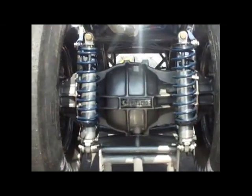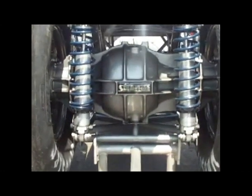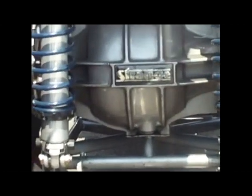You can see he's got a Strange rear end on this thing. You'll notice it says 'Strange' on it right there — that's why I said it's a Strange rear end.